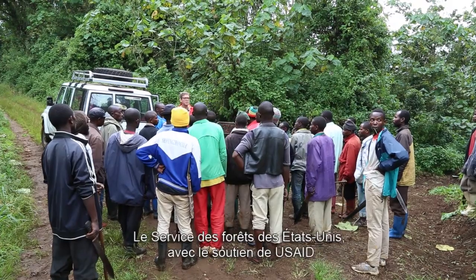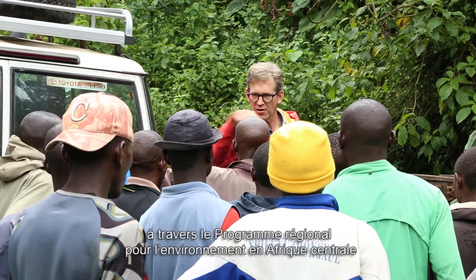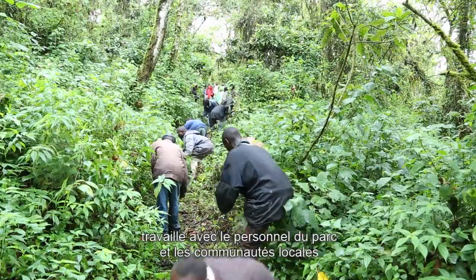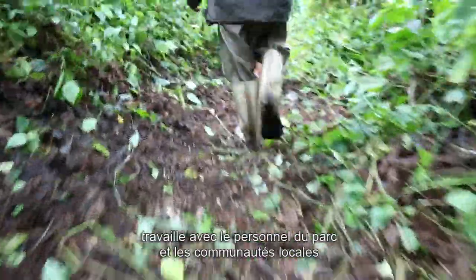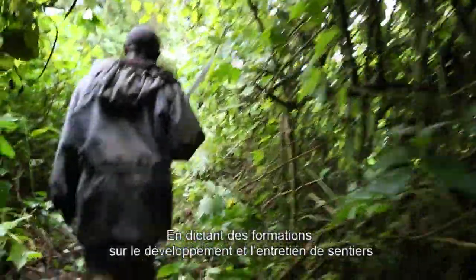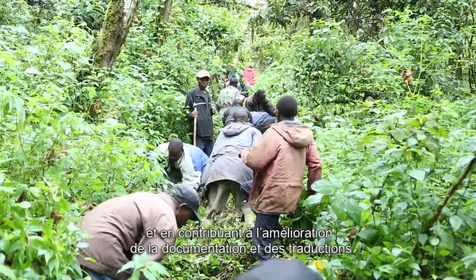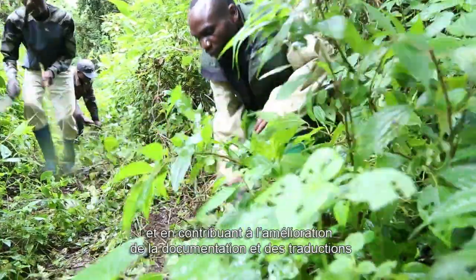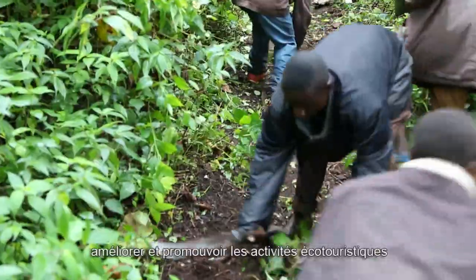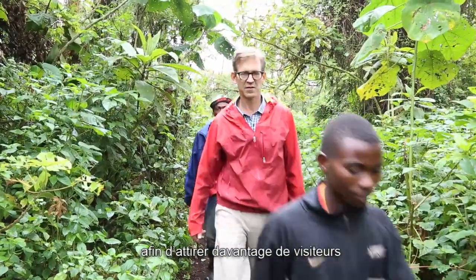The U.S. Forest Service, with support from USAID through the Central Africa Regional Program for the Environment, is working with park staff and local communities to improve ecotourism services. By offering trainings on trail development and maintenance, as well as helping improve interpretation materials, this partnership aims to help the park diversify, improve, and promote ecotourism activities to attract more tourists.